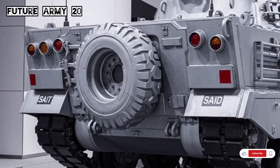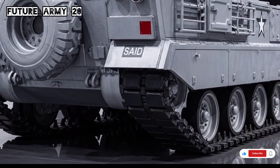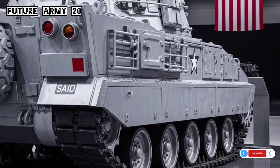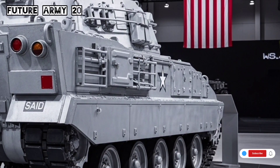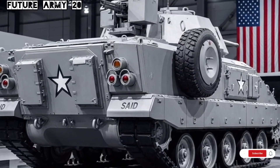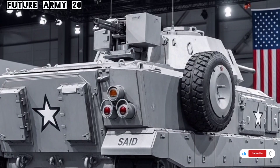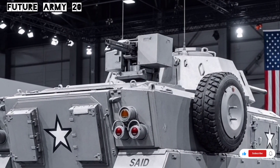The M113 has seen action in numerous conflicts across the world, from Vietnam and the Middle East to Africa and Eastern Europe. Its performance in these diverse environments has demonstrated its toughness and reliability. Soldiers have praised the vehicle for its ability to move through rough terrain, its relatively quiet engine, and its capacity to keep troops protected from small arms fire and shrapnel.